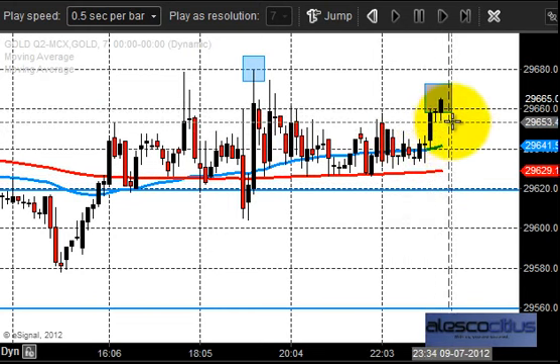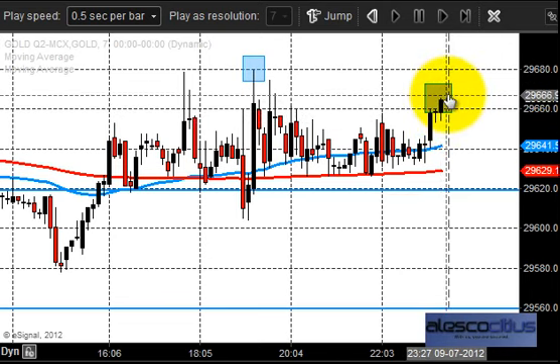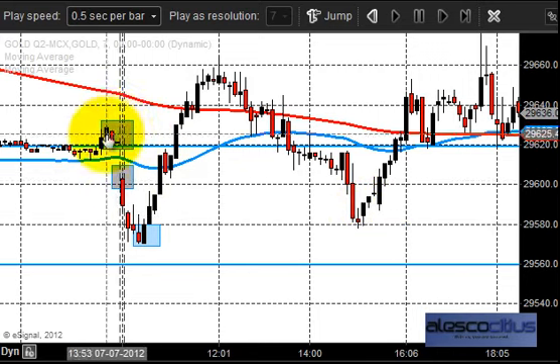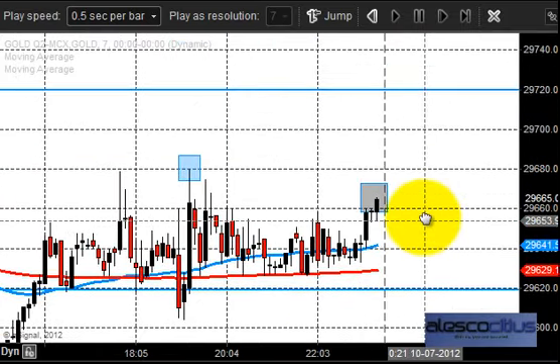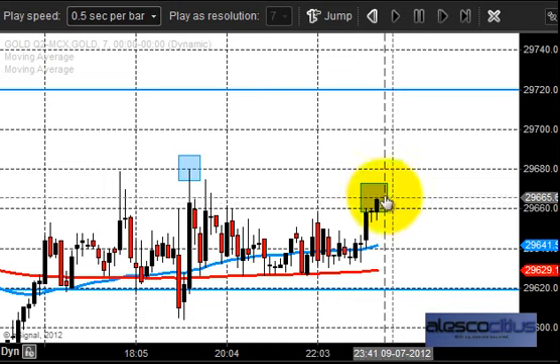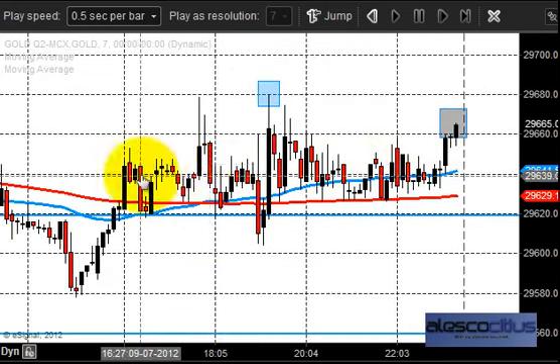Closing near the high is another important factor for the gold market. The gold market closed around 29665. Comparing yesterday's closing with the price opening, it is quite higher, and also the closing is above Saturday's market price closing — that is another important fact from yesterday's price action. What this really suggests is that the market is staying in line with the trend, even though yesterday we had a very low volatility.